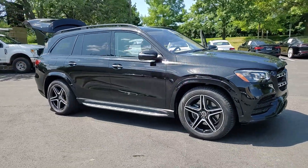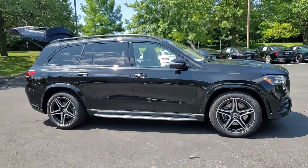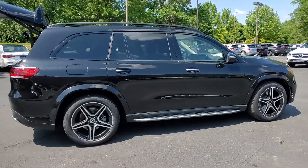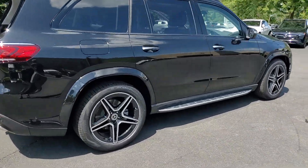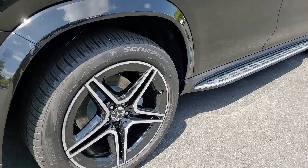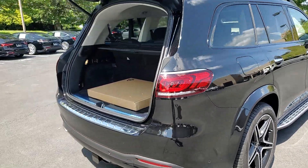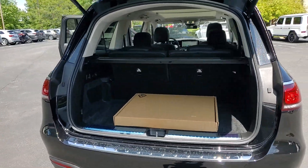Enjoy the view of this 2023 Mercedes-Benz GLS class. Superbly prepared to make every adventure a delight, this handsome GLS 4Matic delivers full-size luxury, bold power, impressive towing ability, and advanced tech to keep you safe, connected, and entertained.